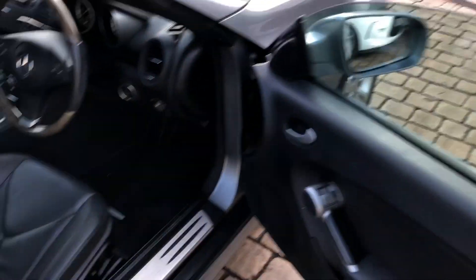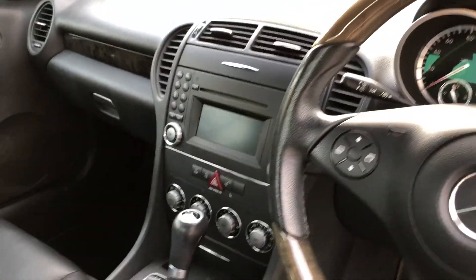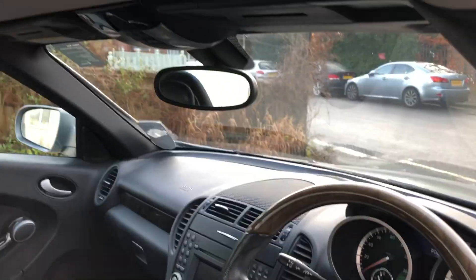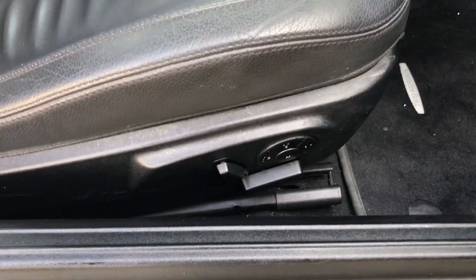Inside it has electric windows, electric mirrors, a decent stereo, dual climate control, phone kit, trip computer and a few other bits, and it's in great nick. Oh, and it's got electric seats, I think both sides as well, which is good.